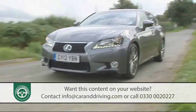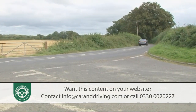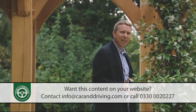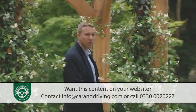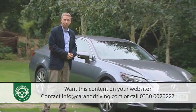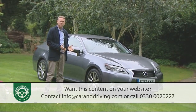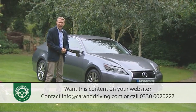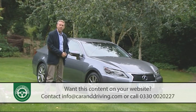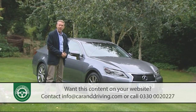This won't be the first model of its kind you think of in this sector, but include a GS in your deliberations and you might find it a tempting proposition. The full-sized executive saloon segment in the UK is dominated by four cars, and this, Lexus's fourth-generation GS, isn't one of them. In the past that's been a compelling reason for a small but loyal band of management-level business buyers to choose it, making a discreet but distinctive statement amongst a sea of BMW 5 Series, Audi A6, Mercedes E-Class and Jaguar XF models in the company car park.